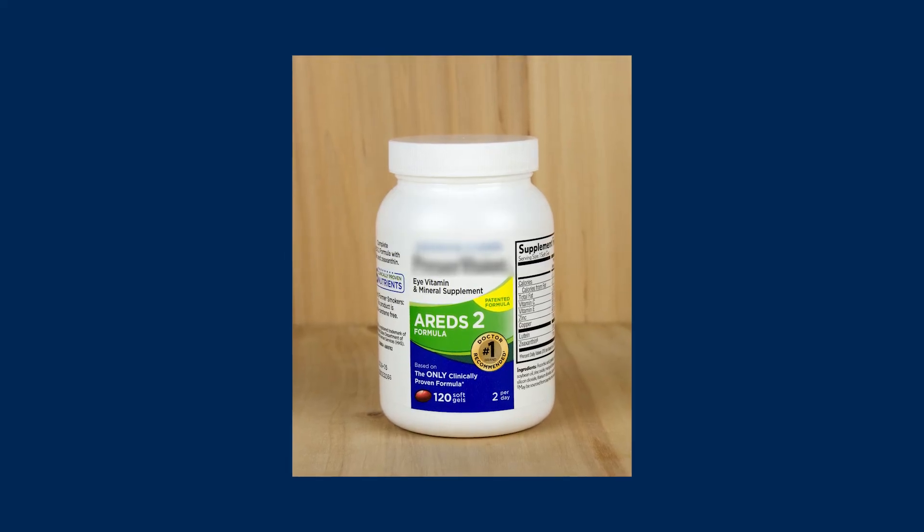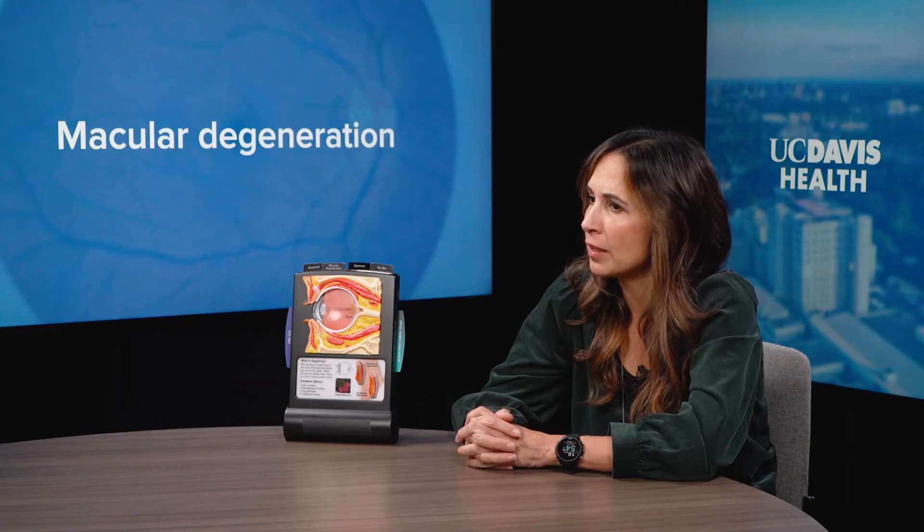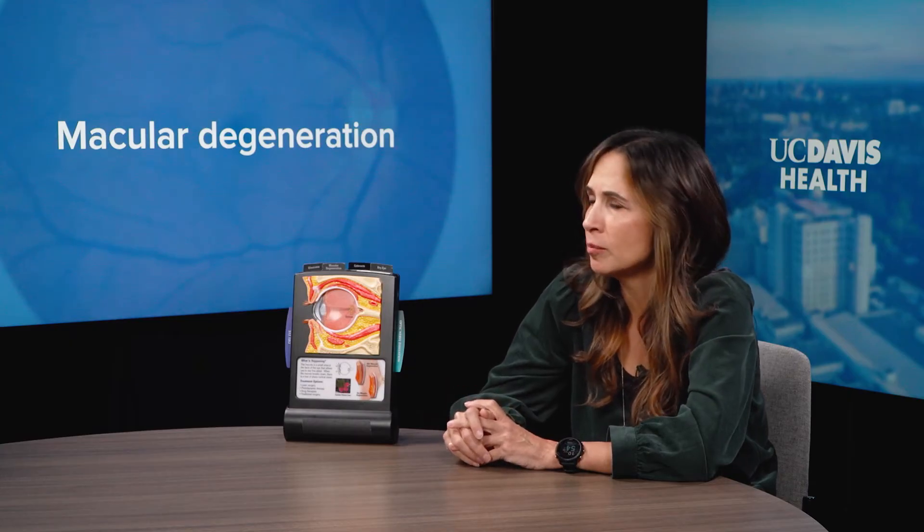If we find the dry form of macular degeneration, depending on what we're seeing and what level it is, there are special multivitamins called AREDS vitamins that are recommended for moderate to severe dry macular degeneration, along with stopping smoking and a healthy lifestyle. If it's the wet form, we used to have to do a laser procedure and the visual outcome wasn't very good, but now there are special drugs called anti-VEGF injections that are injected into the eye by a retina specialist, and they help regress the blood vessels — the visual outcome is actually fairly good.